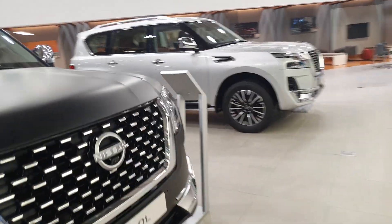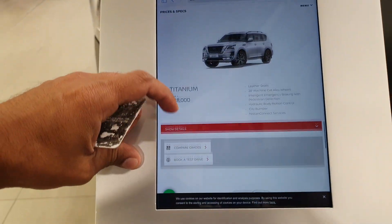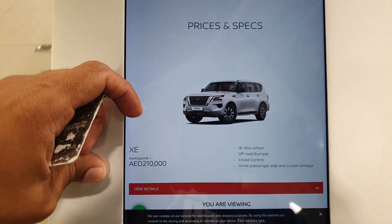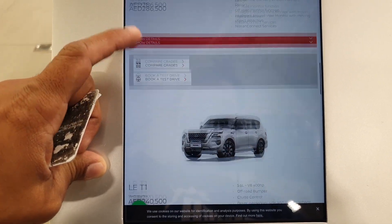The Nissan Patrol is a large-size SUV — it might go by different names in different countries, maybe called the Armada where you live — but here it's called the Nissan Patrol. It comes in different trims, with a starting price of two hundred and ten thousand, and there are different trims available so you can find whatever suits you.